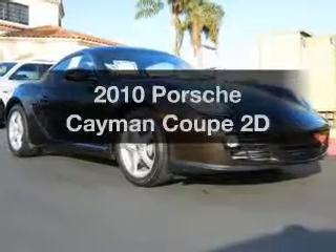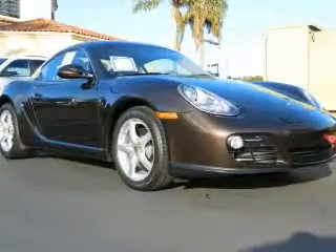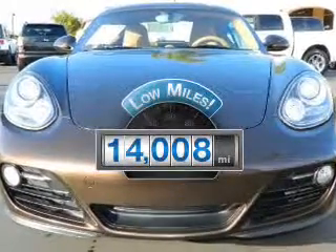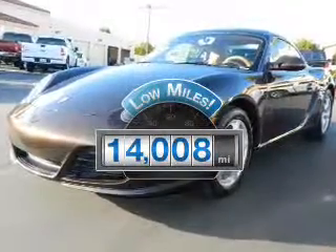Check out this 2010 Porsche Cayman. If you're looking for a first-rate auto, this one could be yours today. Why worry about high mileage? Choosing a ride with lower mileage is the right choice for your busy life.